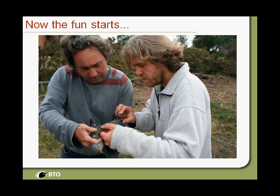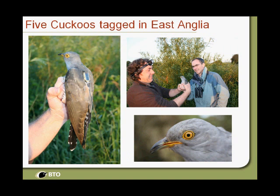Here's Chris, and this is Kasper Thorup from Denmark, who came over to help us fit satellite tags. Kasper's a satellite tracking expert, and when you're fitting harnesses to birds you really need expertise to do it safely — so Kasper coming across was incredibly useful. We ended up with five cuckoos tagged in East Anglia. Here's Chris looking very pleased with himself with our third or fourth cuckoo, and here's Paul Noakes, a very dedicated ringer in East Anglia who helped us with both the swifts and the cuckoos.